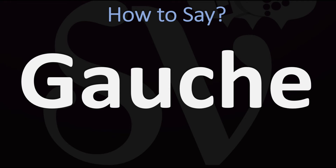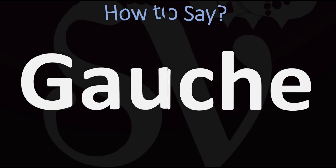When you're right-handed, you can be a little bit awkward with your left hand — this is the reason why it also means unsophisticated or socially awkward in English. In English it is pronounced as 'gauche,' from French 'gauche.'